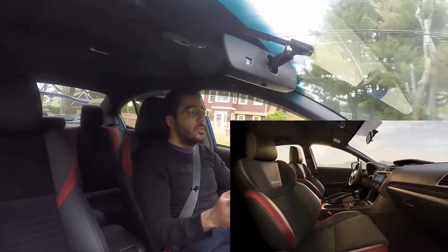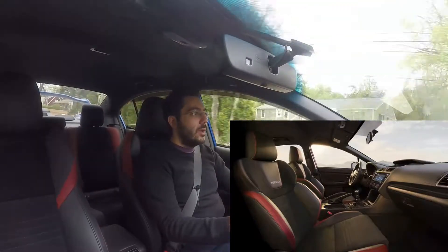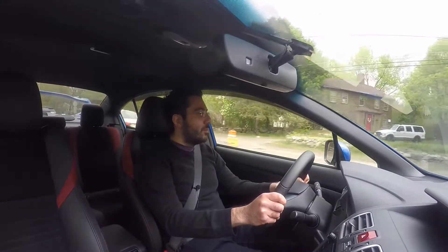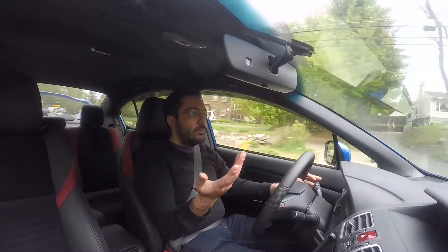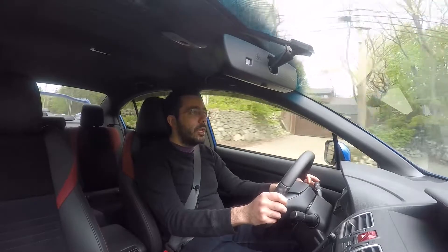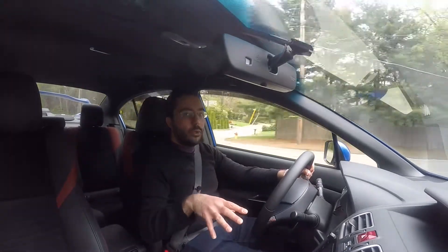They're finally getting Recaro seats on the STI — it's about time, and it's great news. I'm pretty excited about that. Also, I believe the center differential is now fully electronically controlled.